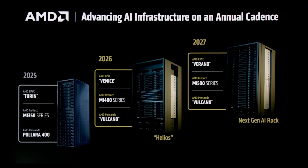We'll briefly look at this official image from AMD's Advanced AI event. We are looking at the next generation of products. Turin, MI350, and Polara are 2025. Venice, MI400, and Volcano are 2026, and 2027 is Volano, MI500, and Volcano.